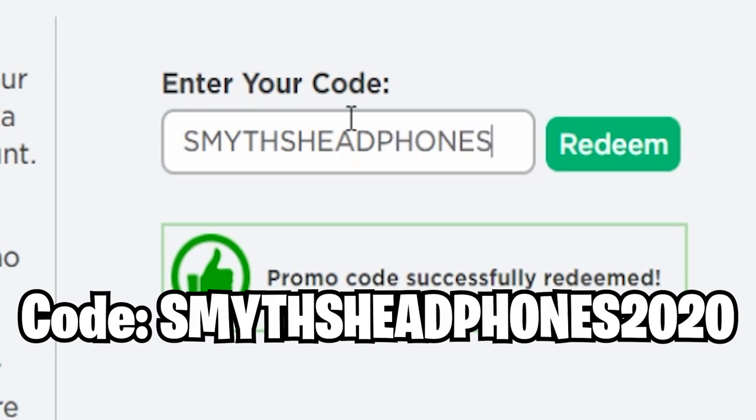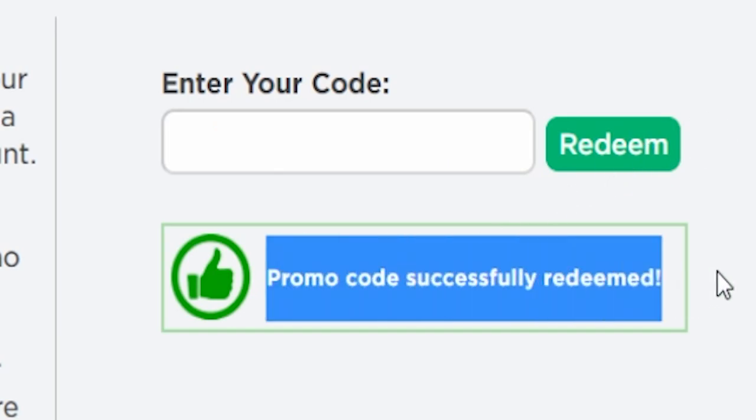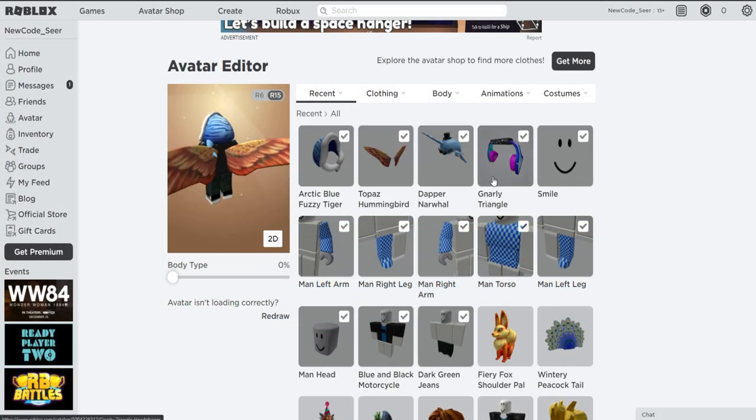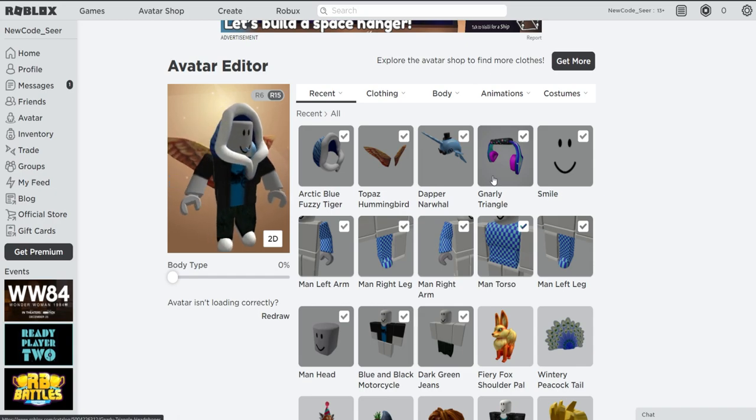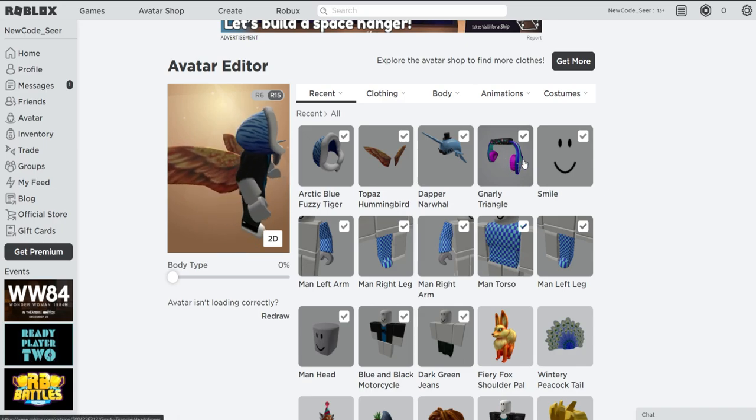The next promo code is SmithsHeadphones2020. If you redeem this one, you get a nice pair of Narwhal Triangle Headphones. Hit redeem — promo code successfully redeemed. These headphones are not the best out there, but they're free promo code items, so redeem them while you can.